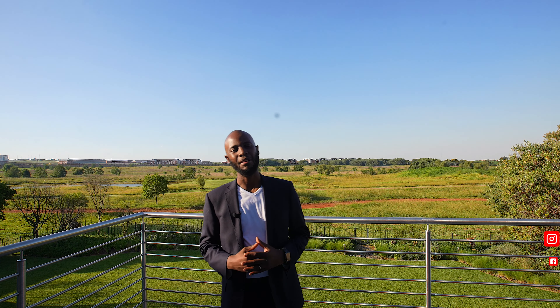We are done touring this exquisite home located in Serengeti Estate. If you are interested in buying this house, contact me on my social media pages and I'll give you an opportunity to do a live tour of this house. See you on the next tour.